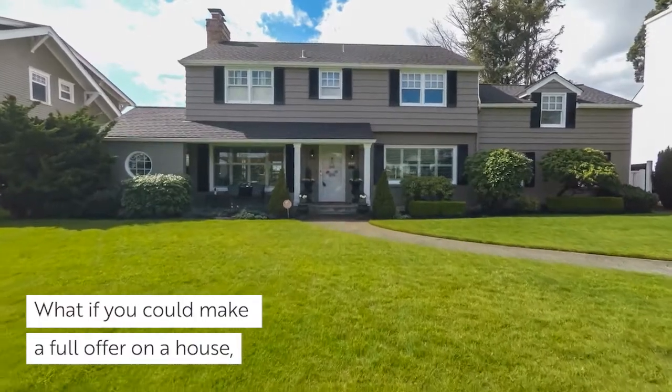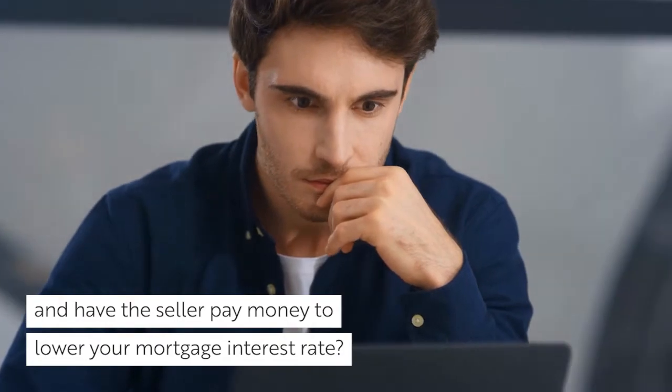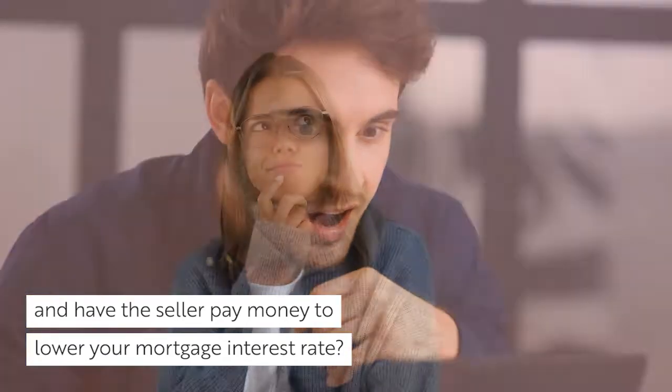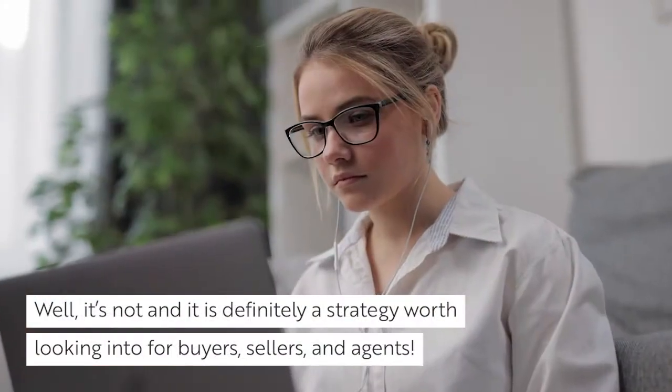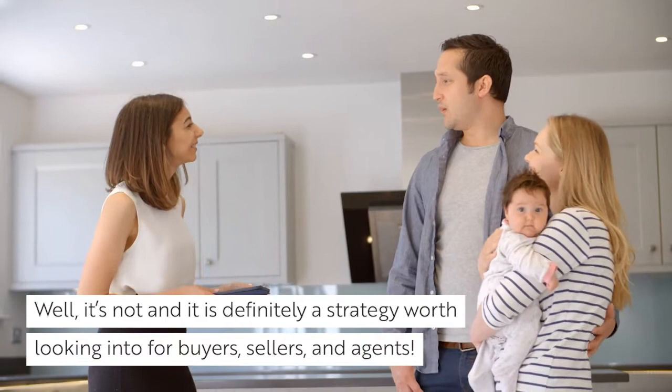What if you could make a full offer on a house and have the seller pay money to lower your mortgage interest rate? Sound too good to be true? Well, it's not. And it is definitely a strategy worth looking into for buyers, sellers, and agents.